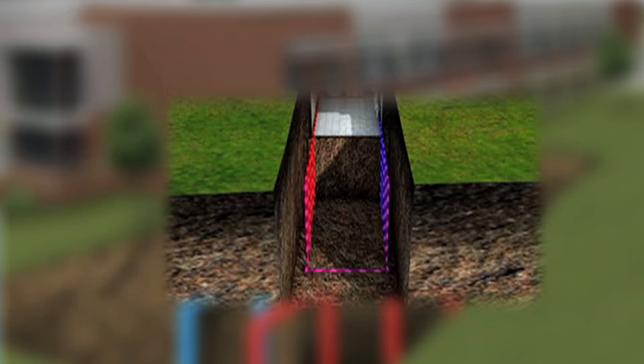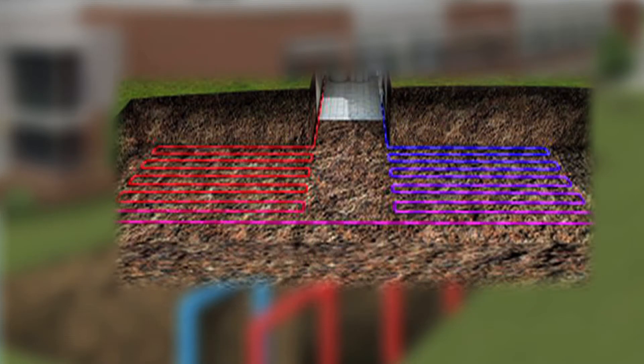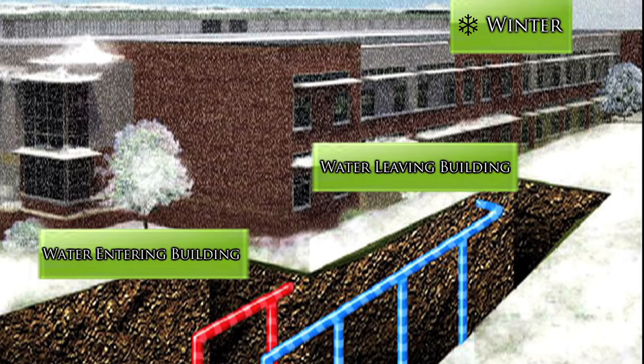The heating and cooling processes take advantage of the fact that below the ground surface, the Earth's temperature stays relatively constant. When the building needs to be heated, the heat pumps extract heat from the water that circulates through the exchanger loops and distribute it through the building.